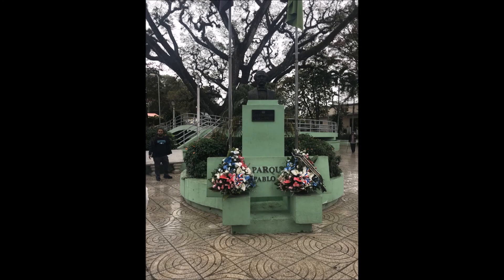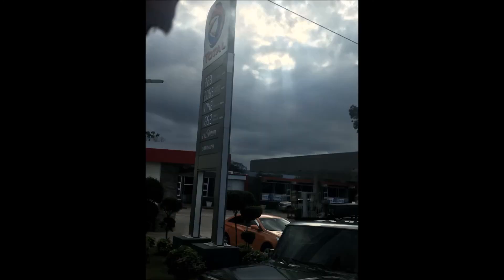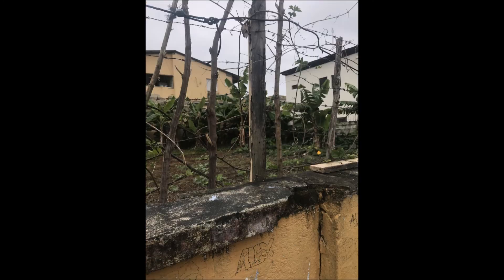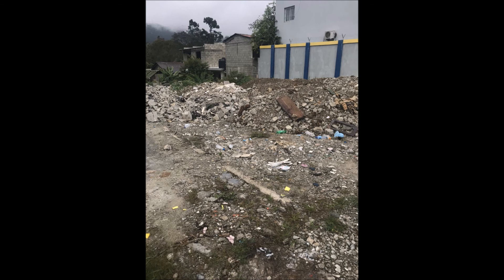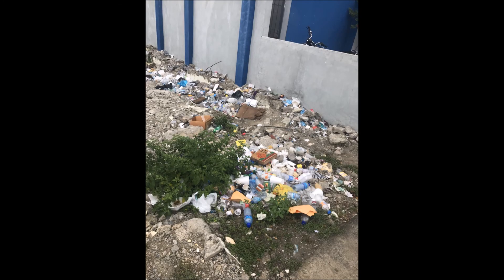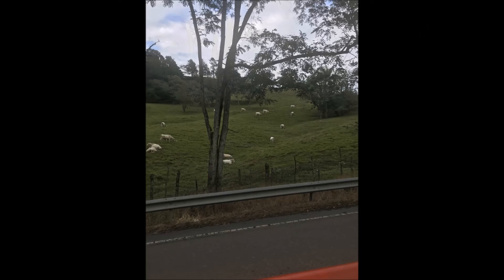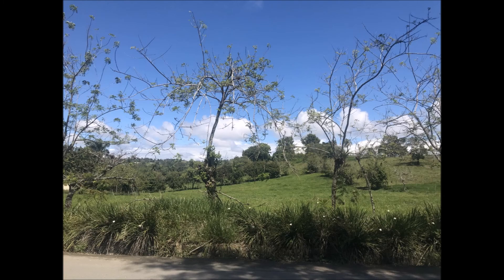We quickly learned that horn blows occur as often as greetings in the city. On our tour, we were able to see several stray dogs wandering the streets as well as large trash piles. The city of Jarabacoa had several small stores and restaurants. When we were traveling to the clinics, we were able to see the rural setting of the Dominican Republic, which consisted of large fields with livestock.